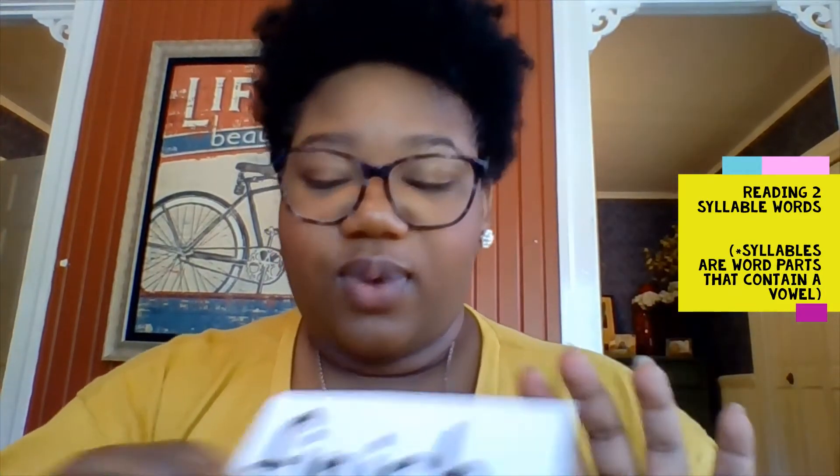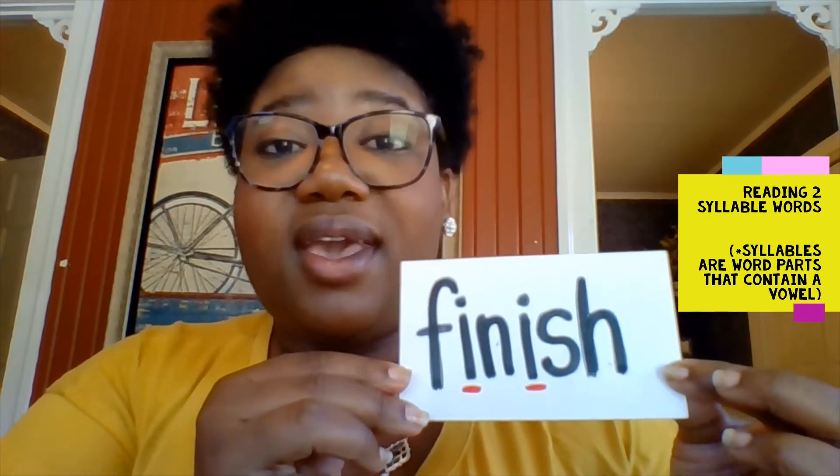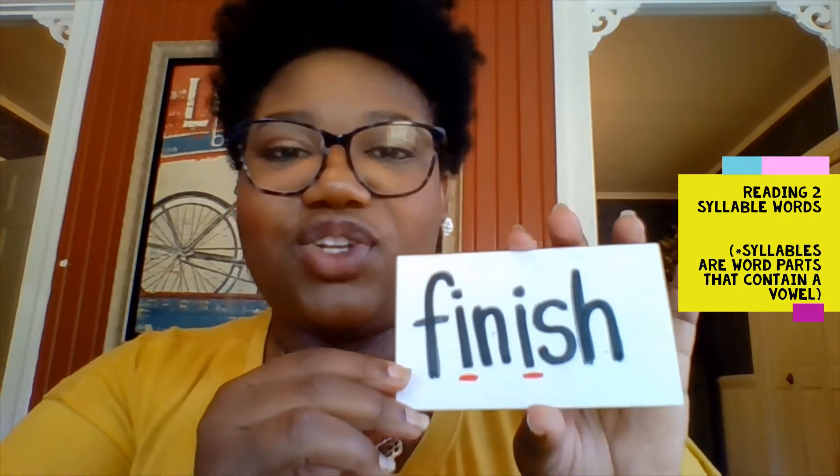So now we're going to move on into our other skill. In our last video, we started working on listening or reading words that have two syllables in them. So today we're going to continue practicing that. Let's just jump right into it. Our first word - what's this word? Some of you may can read it. Finish. Good.